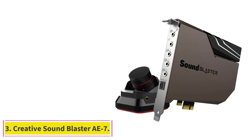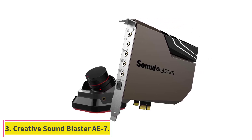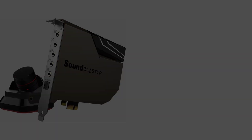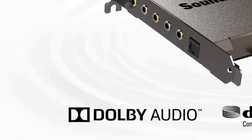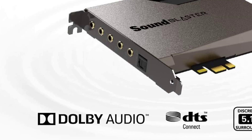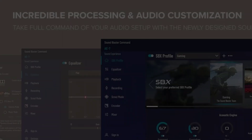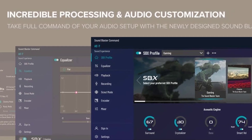At number 3: Creative Sound Blaster AE7. Hands down one of the most potent PC sound cards available, Creative Sound Blaster AE7 boasts a signal-to-noise ratio (SNR) of 127 dB and supports 32-bit/384 kHz audio playback.